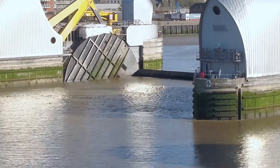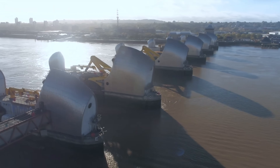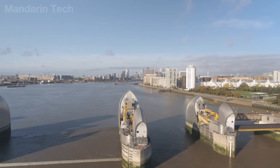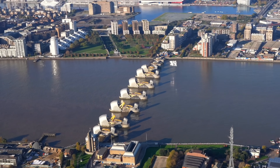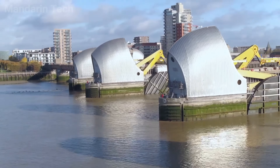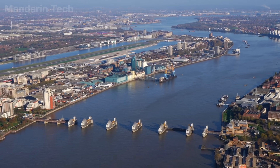In essence, the Thames Barrier does not seek to tame the River Thames. It exists to intervene at precisely the right moment, for just long enough to protect approximately 1.42 million people and hundreds of billions of pounds worth of property in London. It represents a modern form of defense — not permanent but always ready, a shield that appears only when the city truly needs it.